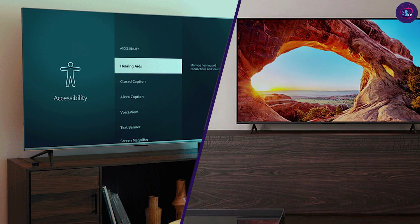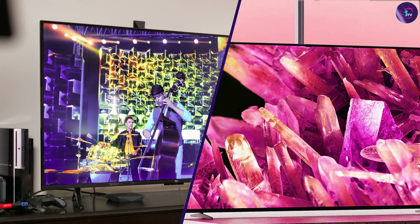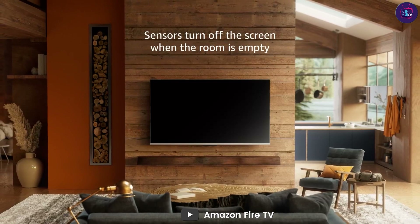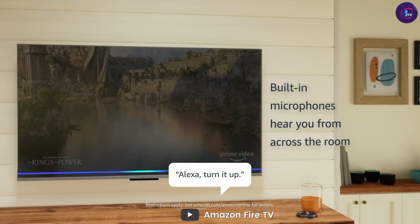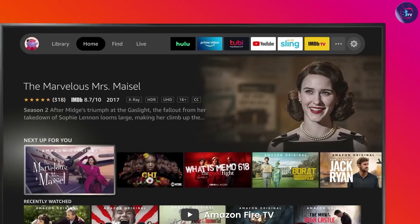Both the Amazon Fire TV 55-inch and the Sony 55-inch Smart TV are great options for anyone looking for a high-quality Smart TV. If you prioritize design and easy-to-use smart features, the Amazon Fire TV 55-inch may be the right choice for you. However, if you prioritize picture quality and additional features such as built-in Chromecast and support for Apple AirPlay 2, the Sony 55-inch Smart TV may be the better option.